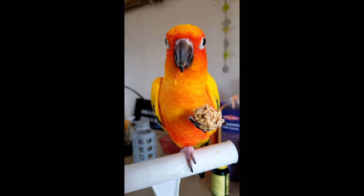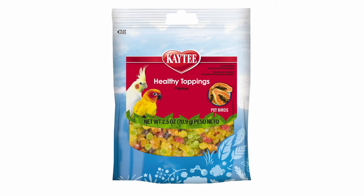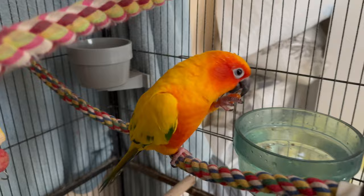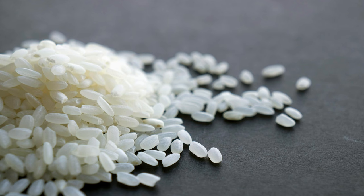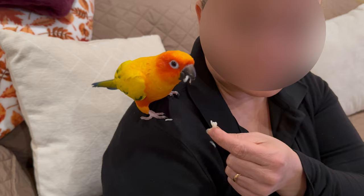Another treat that Fox can't resist is papaya. We give him KT Healthy Toppings Papaya. He makes the papaya softer by dipping it in water and then eating it. There are, of course, other brands of treats to buy. We also give our parrot rice as a treat in small amounts, because too much of it can make him fat. This is Fox happily eating rice on his mom's shoulder.